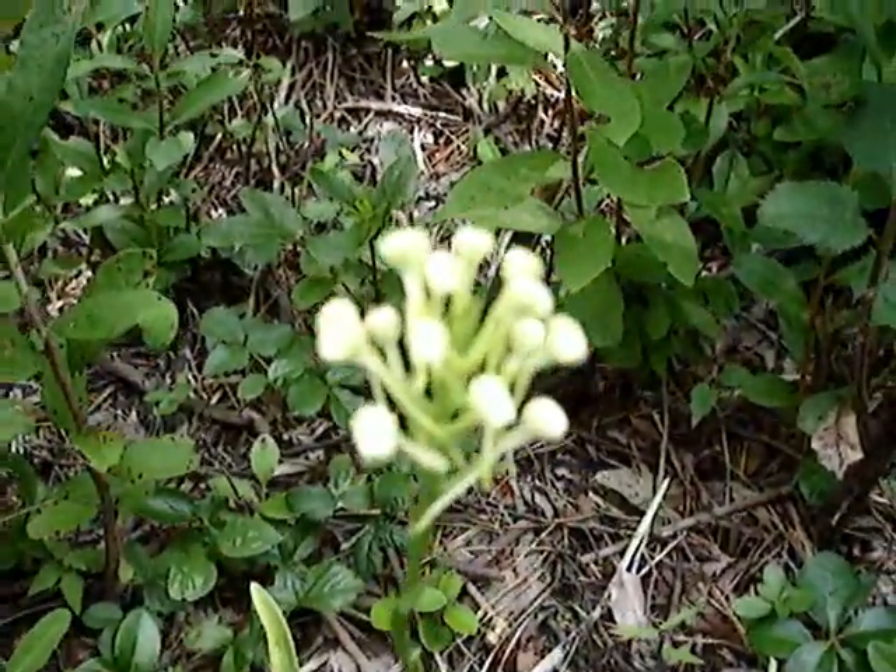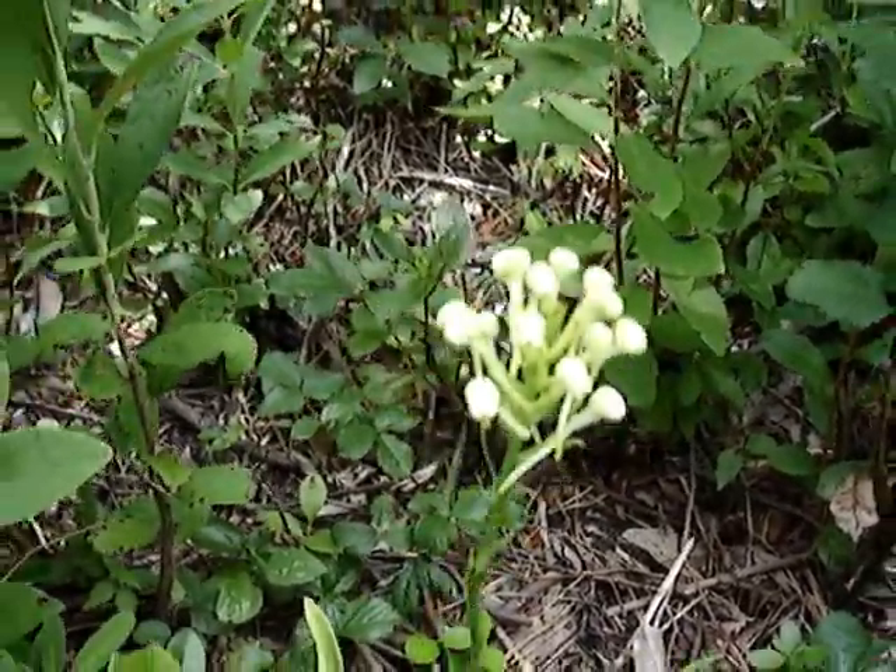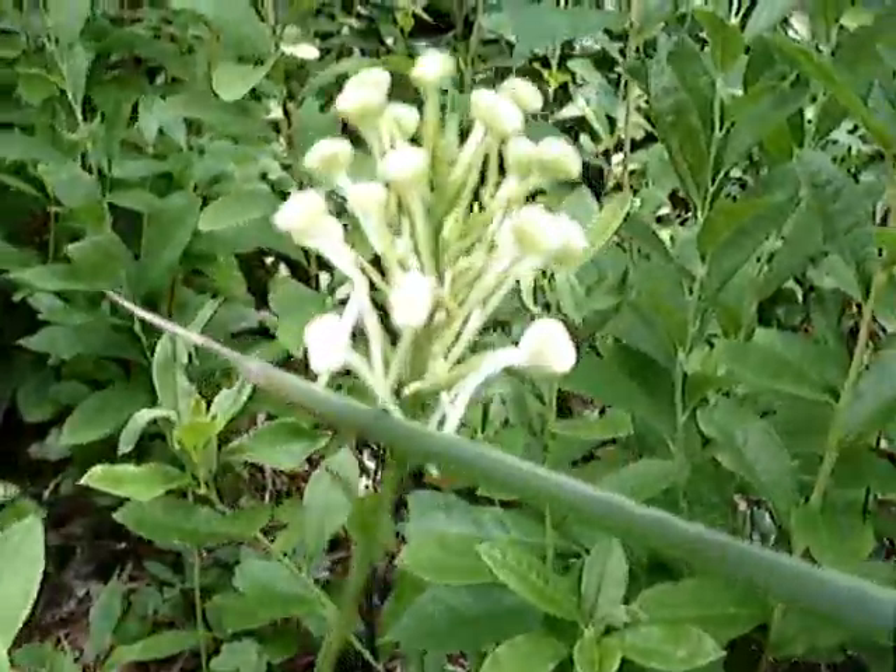And here's one that's all buds. There's one that's just starting.